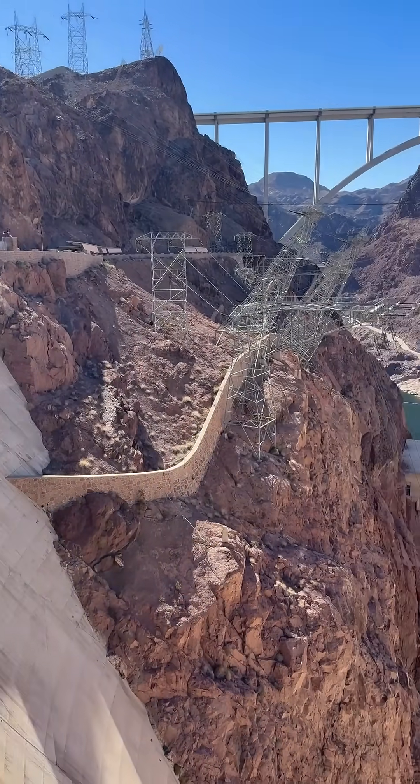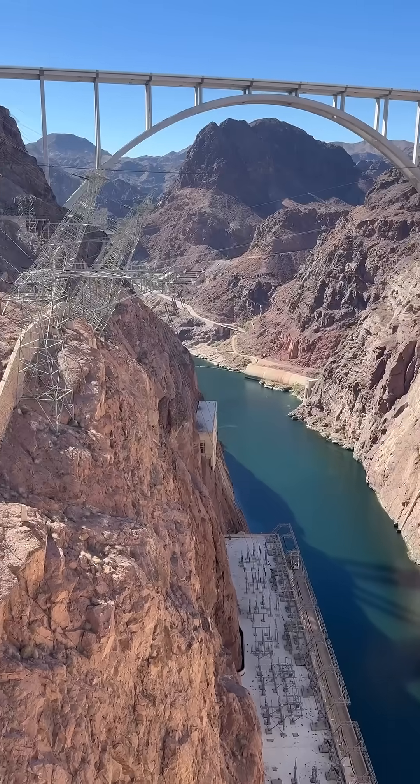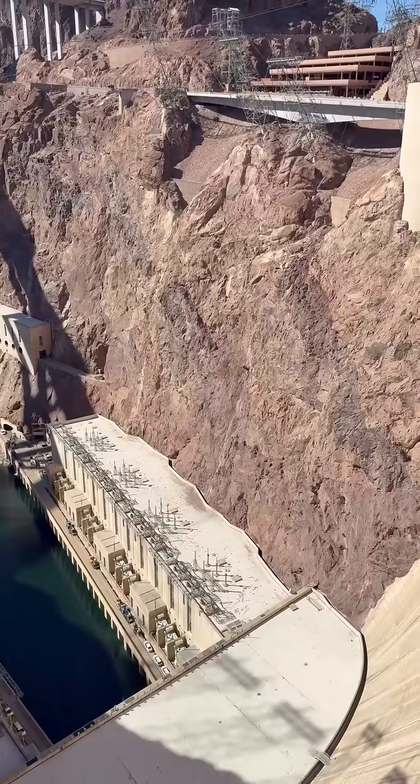The Art Deco design, massive concrete walls, and intricate details tell a story of the thousands of workers who dedicated their lives to building this masterpiece. Today, visitors can walk along its top and explore interactive exhibits.